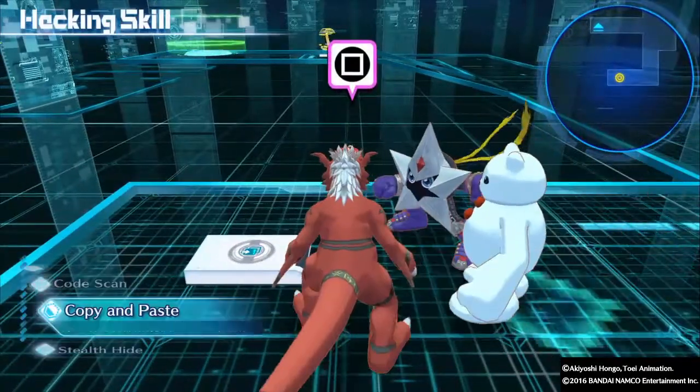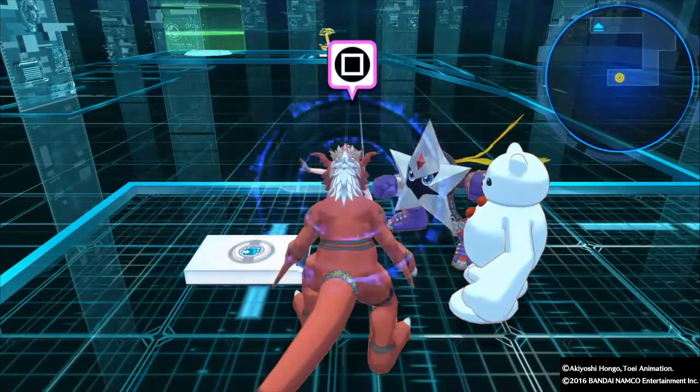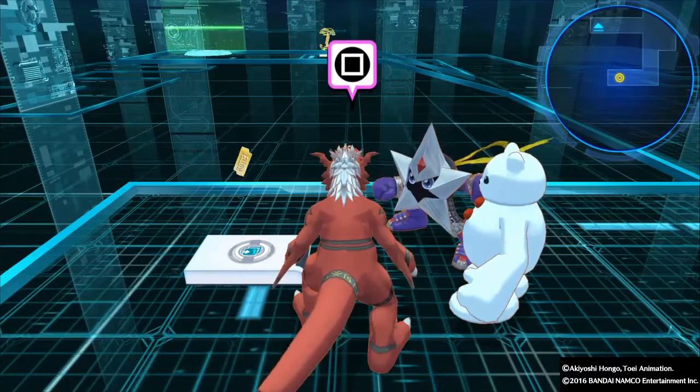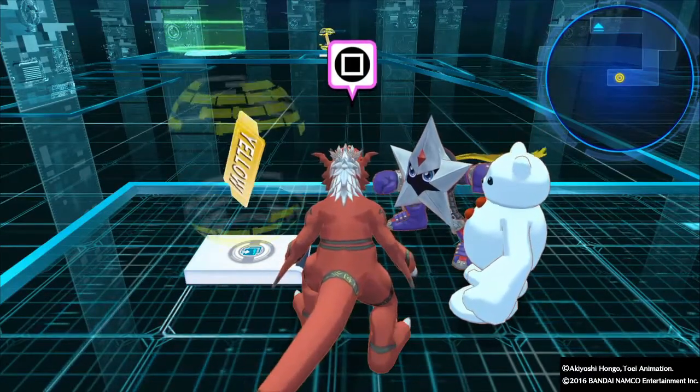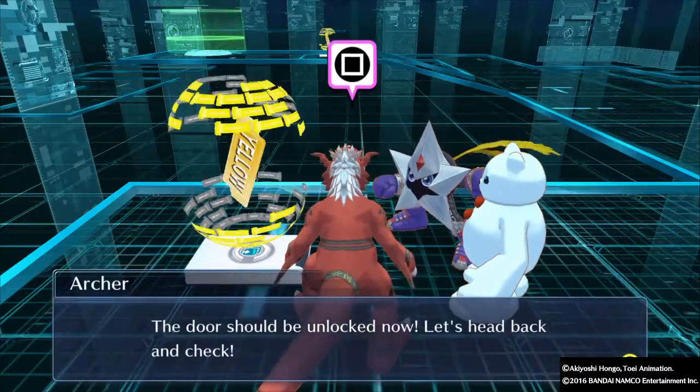We can now encounter Tantamon here. The copy-and-paste action is completed — we got the yellow data and the door should be unlocked now. Let's head back and check.